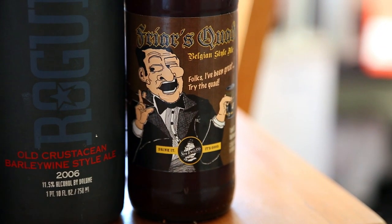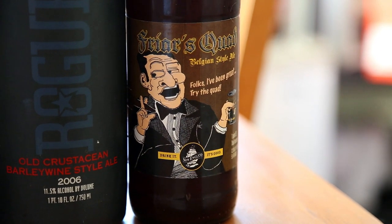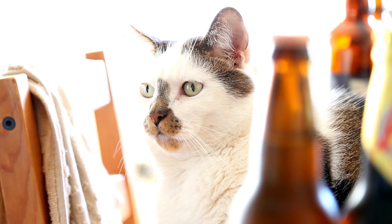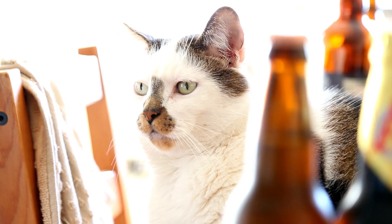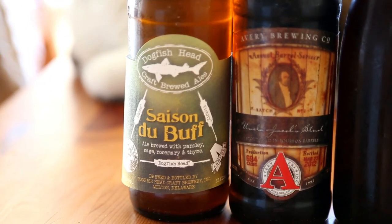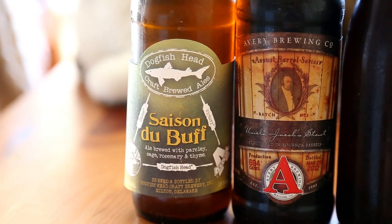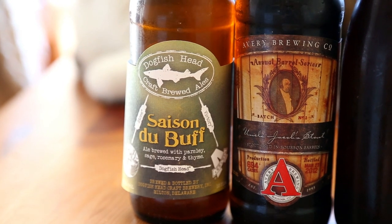New England Brewing Company's Friar's Quad — came out in bottles last year, about a year old, never actually had it. Jack, my cat. Dogfish Head Saison DuBuff — a collaboration with Stone and Victory, I believe this is from the first batch, pretty cool beer, I enjoyed it a lot. This is the Dogfish Head version.